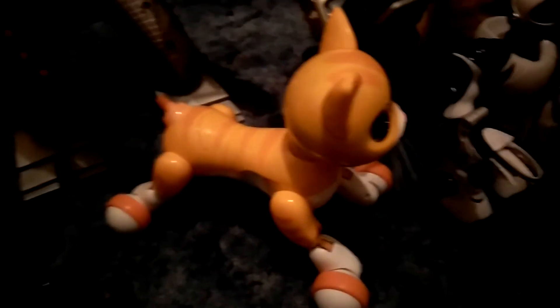I got one of the miniature versions of Zoomer Dino. He works perfectly — I believe he actually has batteries in him, so as you can see he works.